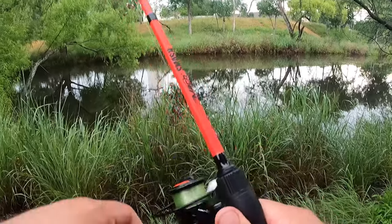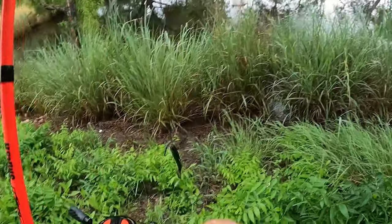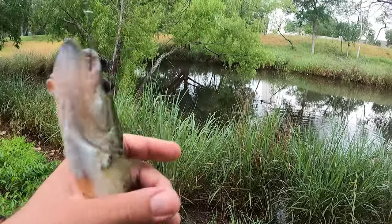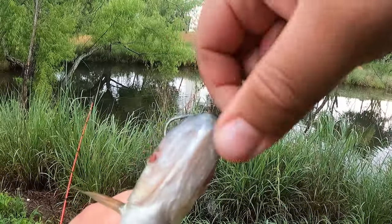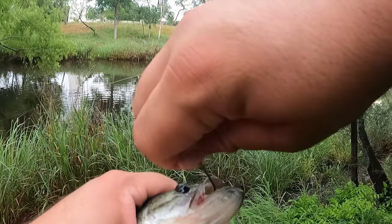Oh hold on, got one. Got to get it over - yep, there it is. Alright, another small one. Oh well. Just shot the worm across the galaxy - I don't even know where the worm went. Alright, it's alright buddy, it's okay.